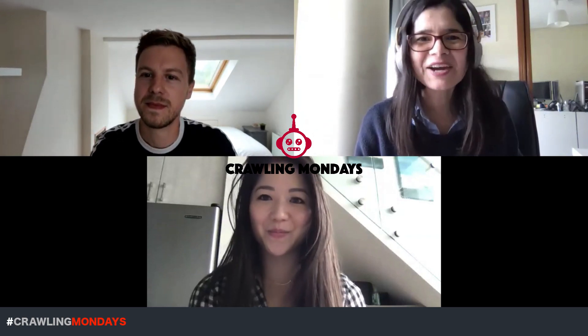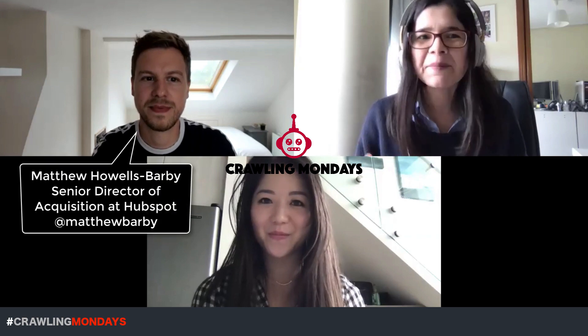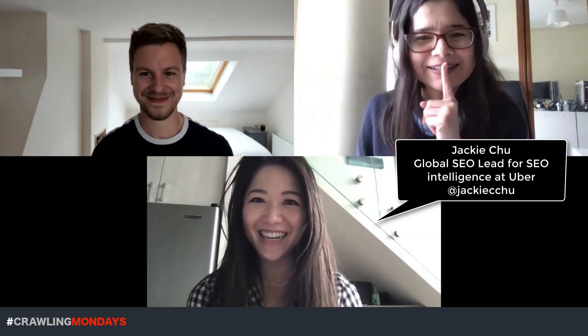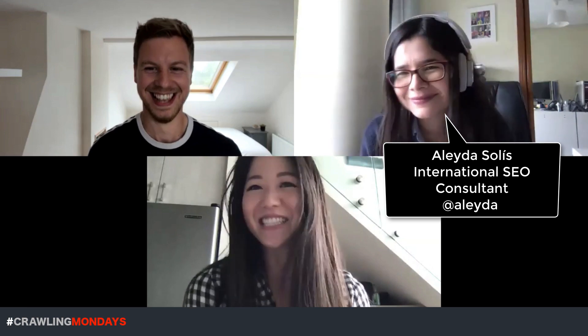Welcome to another special edition of Crawling Mondays. Today with me I have the amazing Matthew Howells-Barbie, who's the Senior Director of Acquisition, and Jackie Chu, previously at Square and also Dropbox, who's now at Uber. Jackie's position is Global SEO Lead for SEO Intelligence.